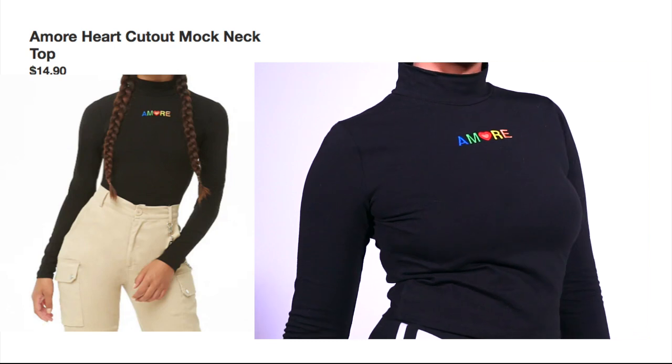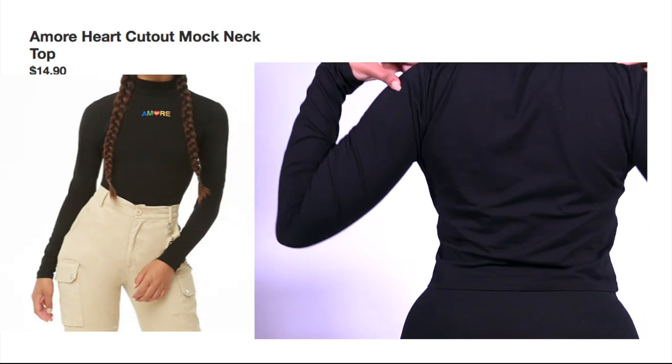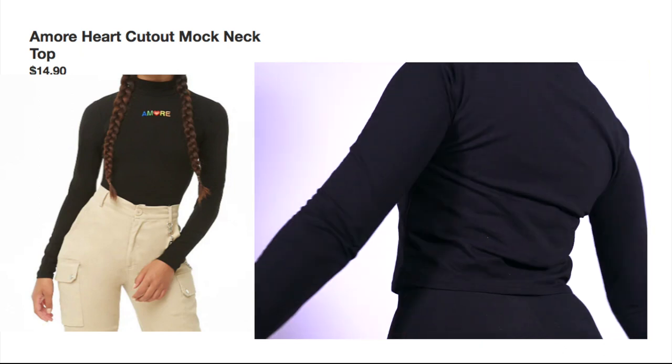I'm going to start off with shirts because that's just one of the building pieces for outfits and all that good stuff. The first top I have is this turtleneck — it's black and it's really cute. It goes with just about anything. Turtlenecks are just fall, you feel me?